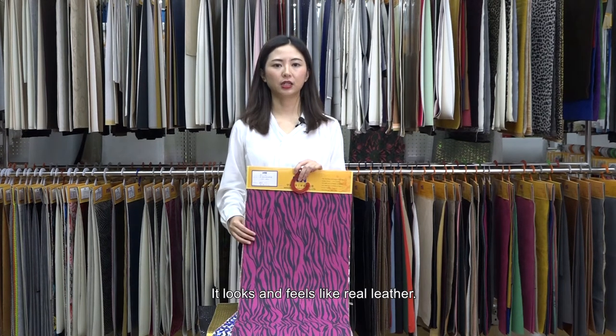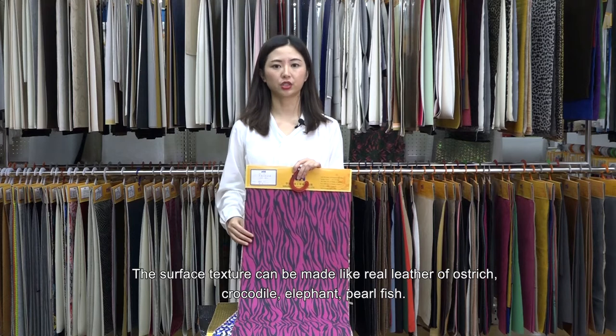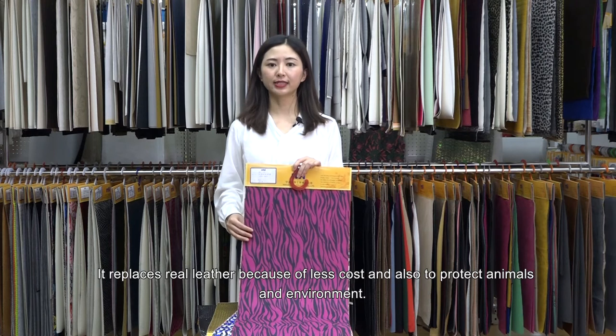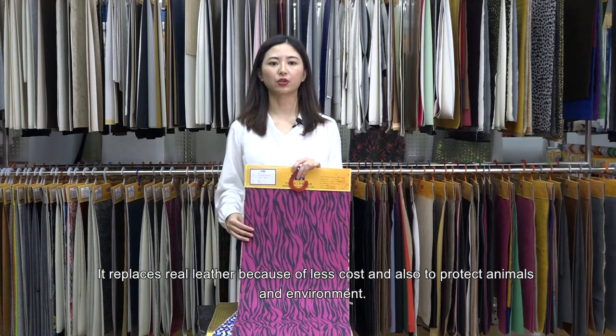It looks and feels like real leather. The surface texture can be made like real leather of ostrich, crocodile, elephant, and pearlfish. It replaces real leather because of less cost and also to protect animals and the environment.